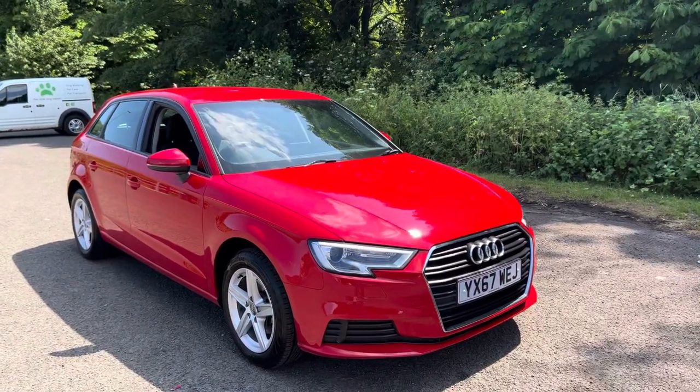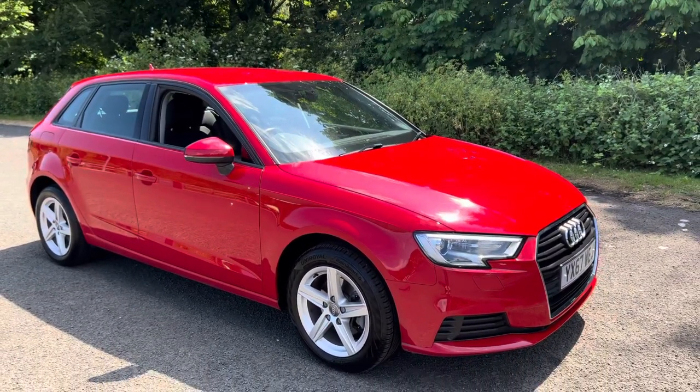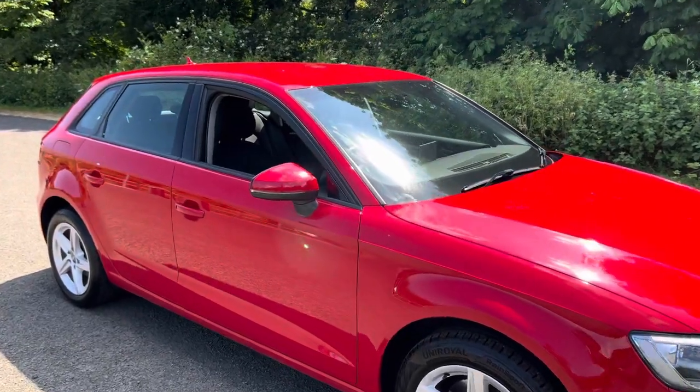For any enquiries on this stunning Audi A3 Sportback, please give us a call on 01670 827 009 and we'll be happy to help. Thanks for watching, bye bye.